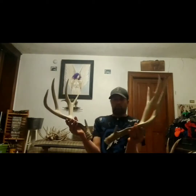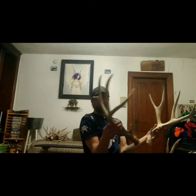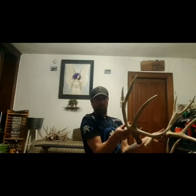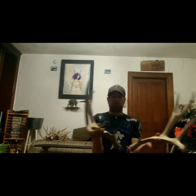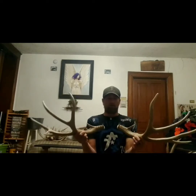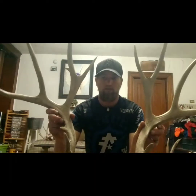Cool little deer. Just one that I'll never sell — good memories, cool character. Finding deer around here like this doesn't happen all the time. If this was from southern Utah or something, it wouldn't be anything really impressive, but it's a cool deer. I've kept him for a long time.